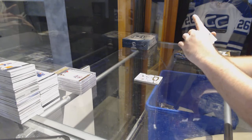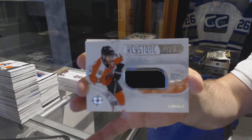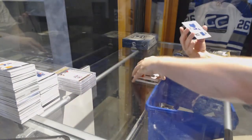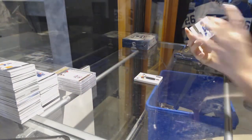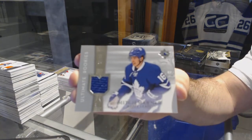For the Philadelphia Flyers, number 99, Keystone Fabrics, Claude Giroux. And for the Maple Leafs, number 99, Retro Rookie Jersey, Mitch Marner.